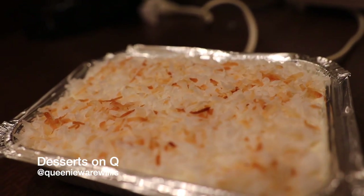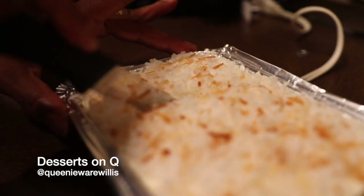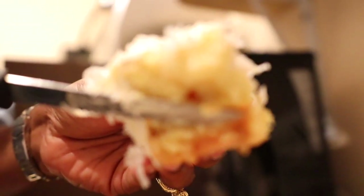Honorable mention today for Desserts on Q. Queenie, the girl I work with, does these personal cakes. This pina colada cake was soft, moist, and amazing. You can order her cakes on her Instagram.